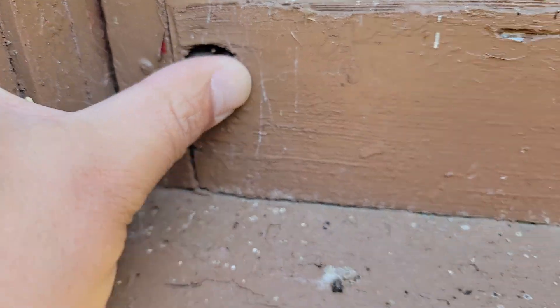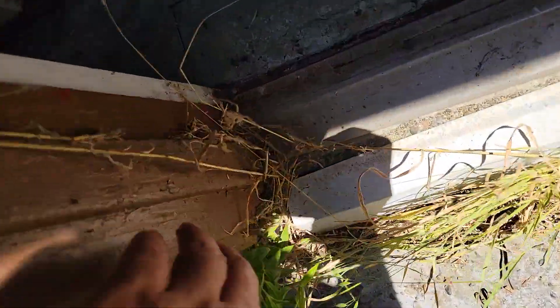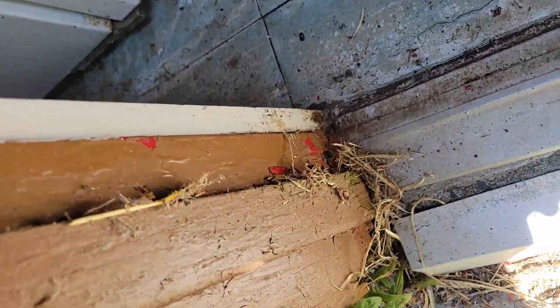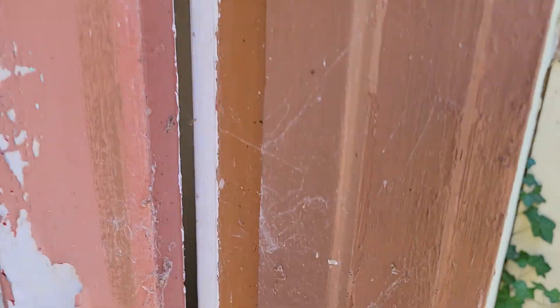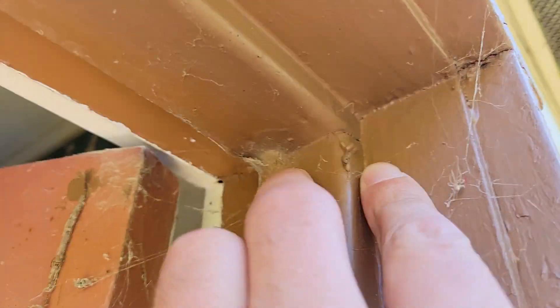Right at this window it feels good though. The framing is actually pretty good — I think it's got a little rot in the bottom, but actually that's not too bad.